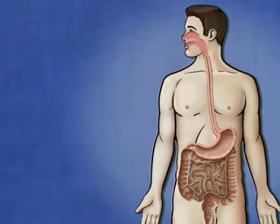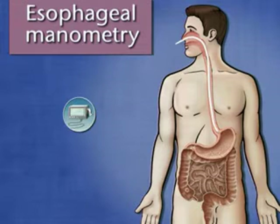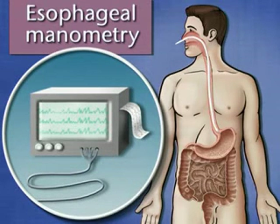A test called esophageal manometry can be done to see if the contractions of your esophagus are especially weak. This is done by inserting a small, flexible tube into your throat to monitor peristalsis and to check the strength of the sphincter. If the lower esophageal sphincter and/or peristalsis are found to be weak, it may explain why you are having symptoms.